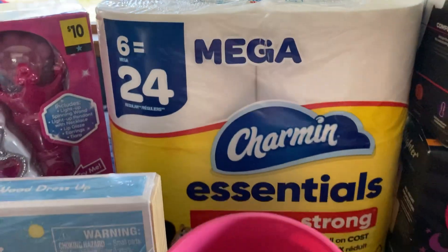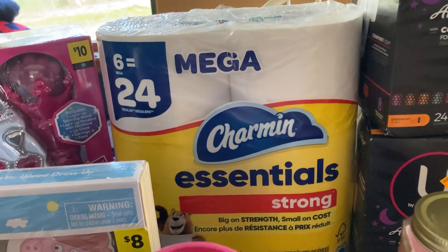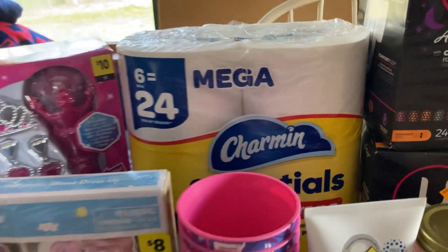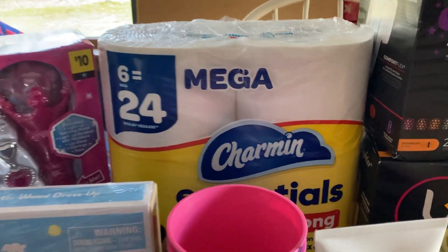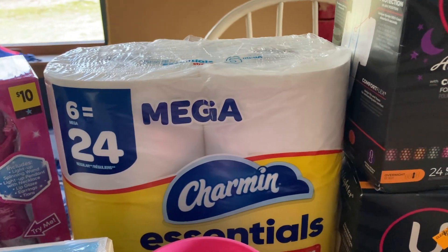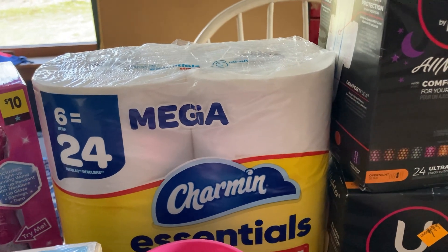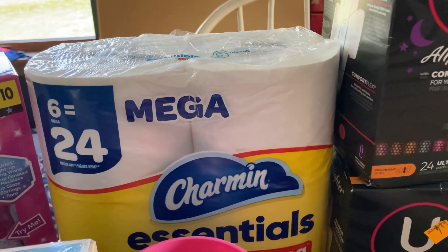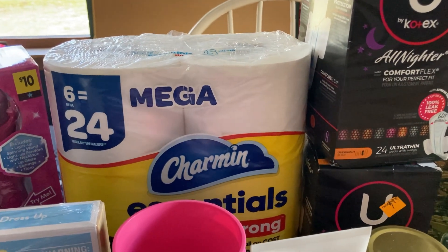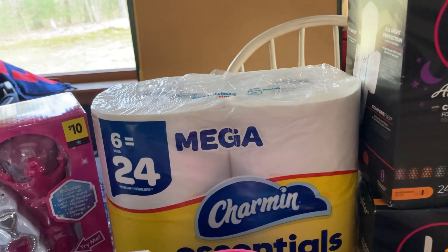The Charmin was not part of the clearance deal, but I just asked her to scan it. There was a $1 off coupon on the Dollar General app. This rang up as $2.57, I had a $1 off coupon making it $1.57, and then with the $5 coupon when you spend $25, I ended up paying $1.27 for this six-pack of Charmin. Can't go wrong.